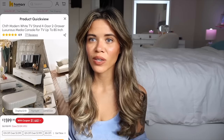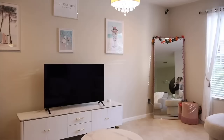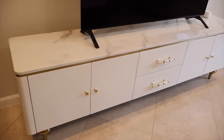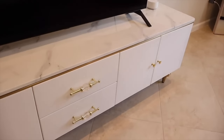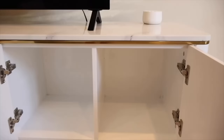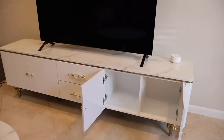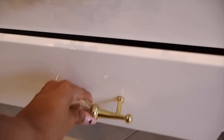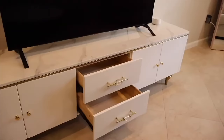Highly recommend trying out a product from their website — you're going to save so much money and everyone's going to think you spent thousands. I got a modern TV stand that can hold up to an 85-inch TV. I have a 65-inch and have space for decor on both sides. You can also mount your TV above it. It has drawers on both sides and in the middle — plenty of storage.